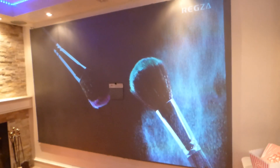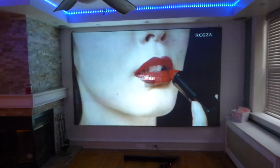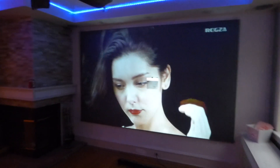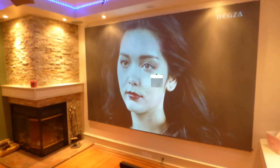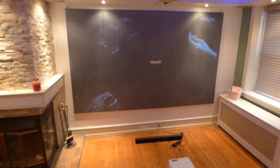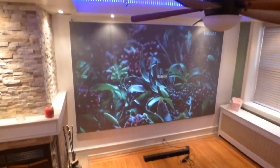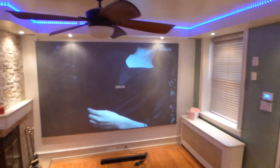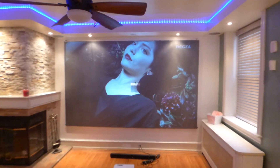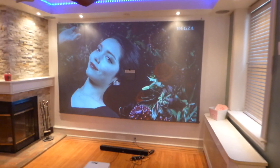Now remember, 180-degree viewing angle — lights out, for those of you that keep asking about the lights out, there you go. It's going to show up anywhere I turn, anywhere I angle the camera, that screen is going to show up. Now when I tell you the screen is silver, it's silver; when I tell you it's black, it's black. I'm going to show you a screen that's one color and it turns out to be another color.